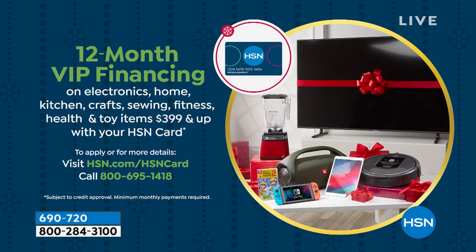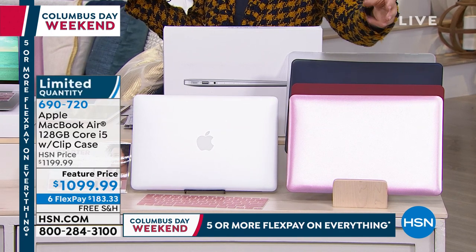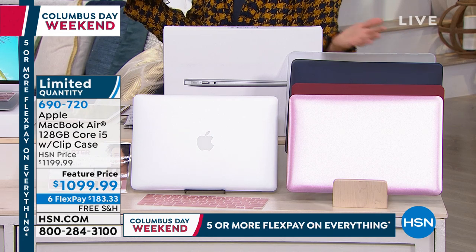Or you can take advantage of the 12-month financing, which cuts your monthly payments in half — down to less than $92. Those are two things you won't find at the Apple Store. Blue is the most popular color right now. We have exclusive offers here on HSN — once you pick the color of the case, the clip-on cases come with that great keyboard overlay that keeps your keyboard clean and free of crumbs. That's an addition you'd have to buy separately at the Apple Store.